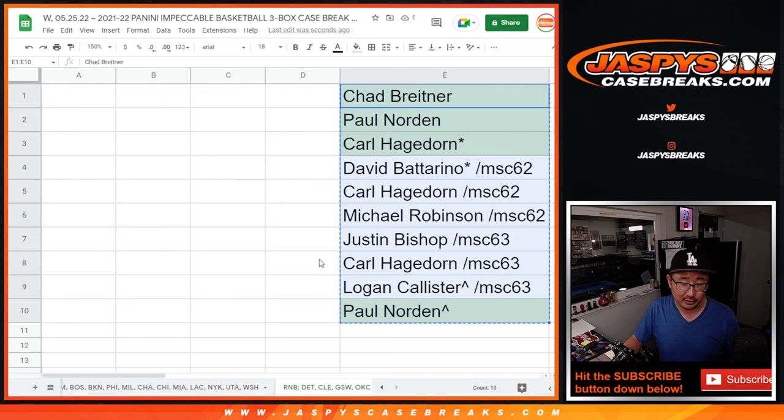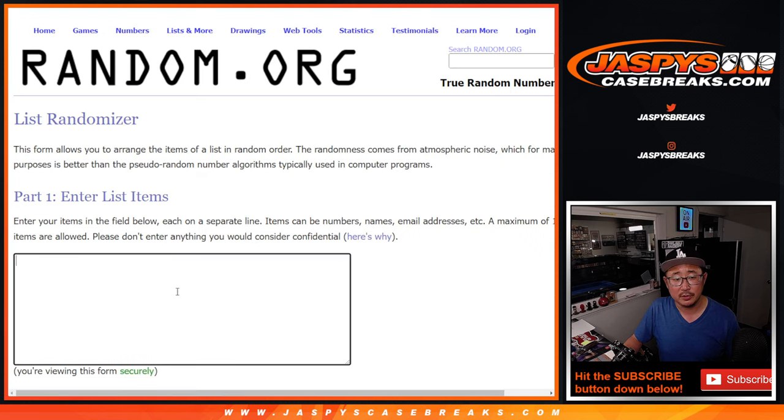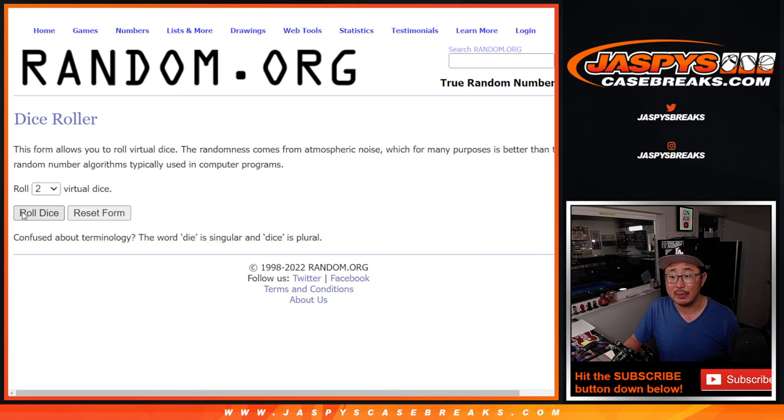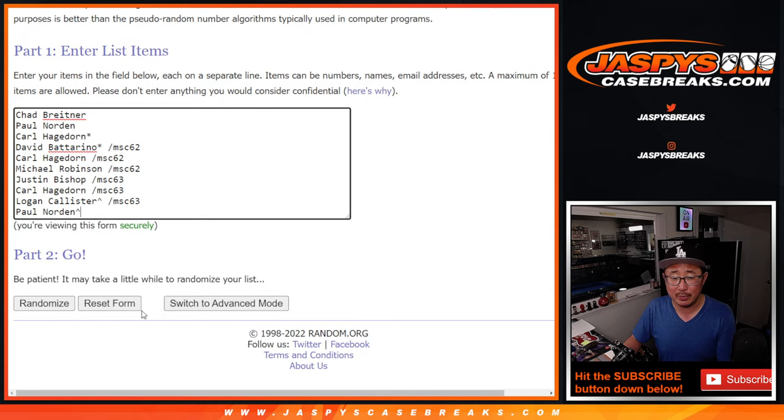Now we can do the main randomizer here. New dice, new list, and there are the numbers. Good luck. Remember, zero gets any and all redemptions. Six and a two — eight times — just for those handful of teams. Six and a two, eight times for names and numbers.